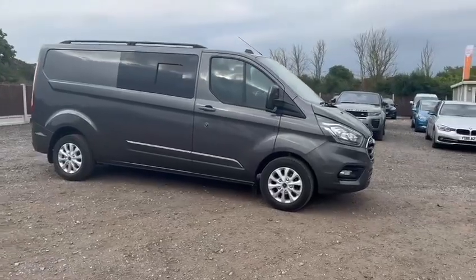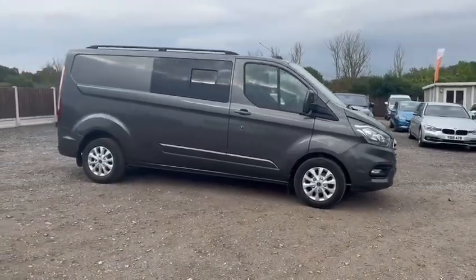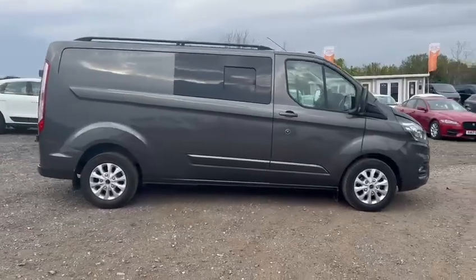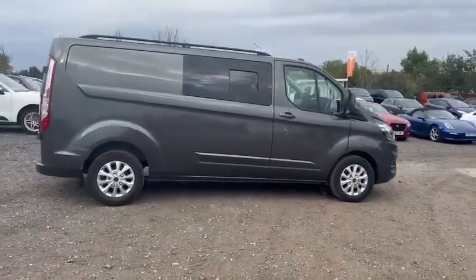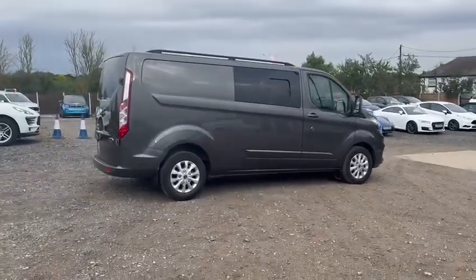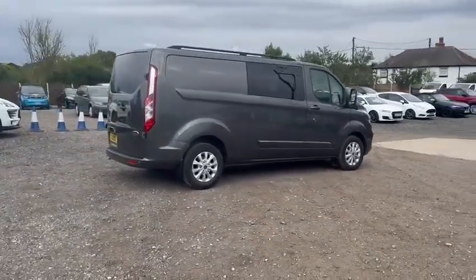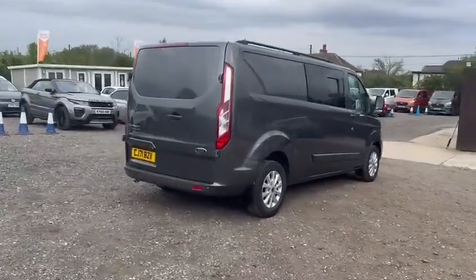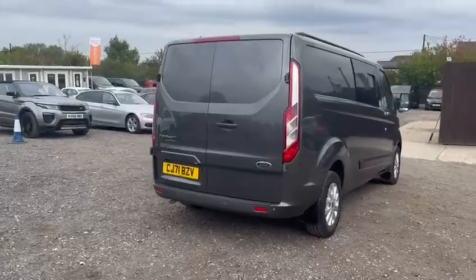We are very fussy cosmetically, but just as — if not more — importantly, mechanically. With all of our vehicles here at Stowe, we aim to hand them over in the best overall condition for a used vehicle. It is my pleasure to present today this Ford Transit Custom Kombi long wheelbase. It's a low mileage vehicle with service history and of course has both keys.